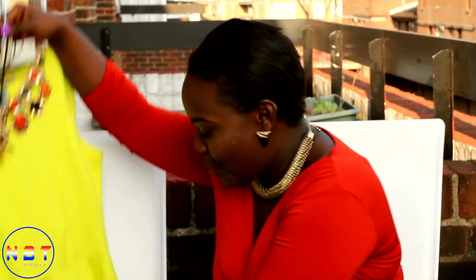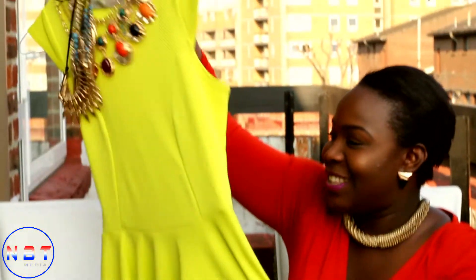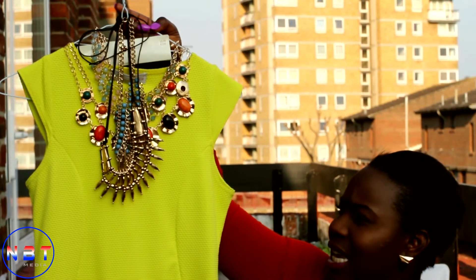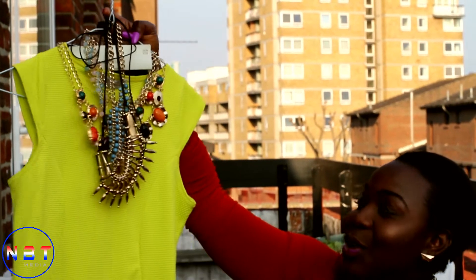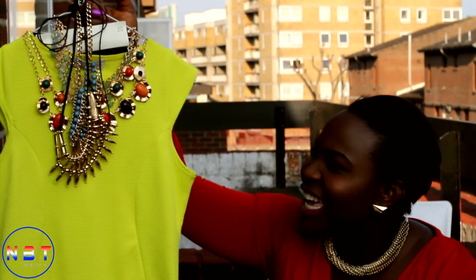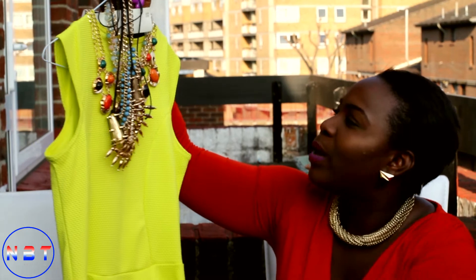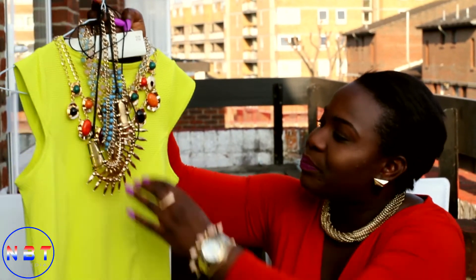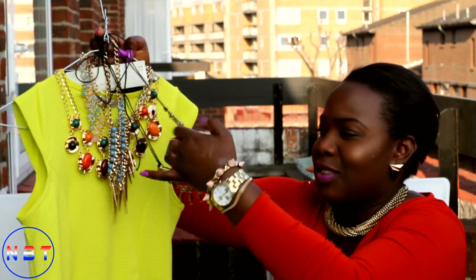I bought this dress from New Look which was 19.99, and I love this dress so much. You can wear it to church, you can wear it anywhere really, or when you're on holiday you can wear it for dinner. And these are just some of the accessories which I bought.